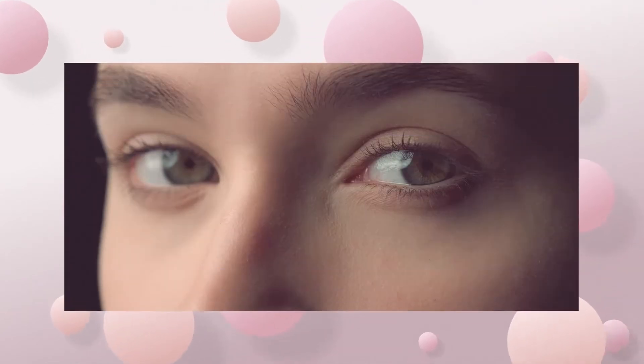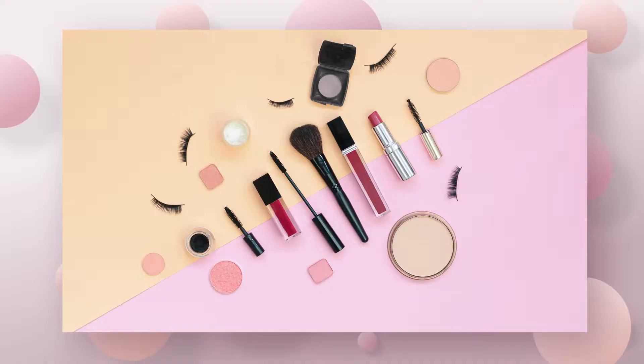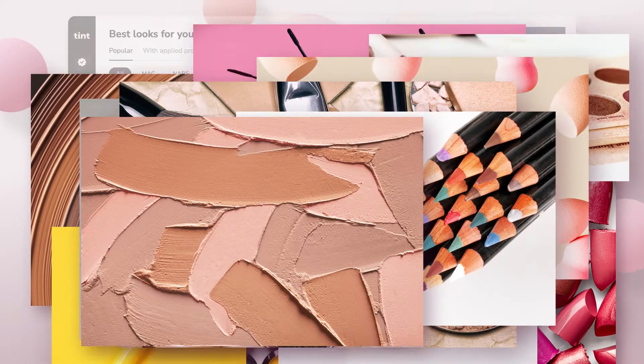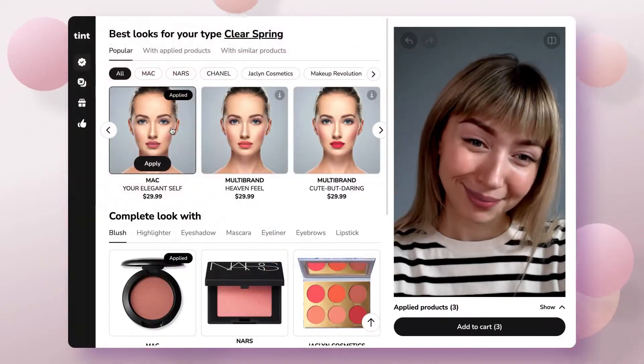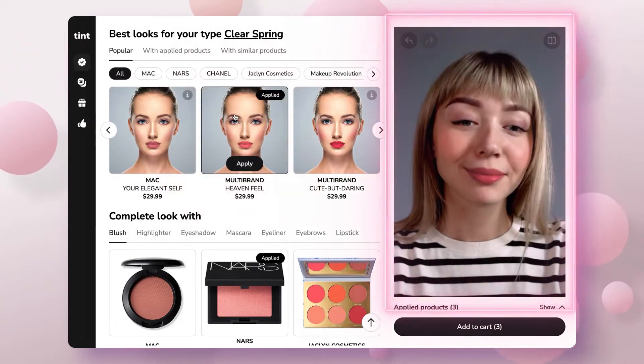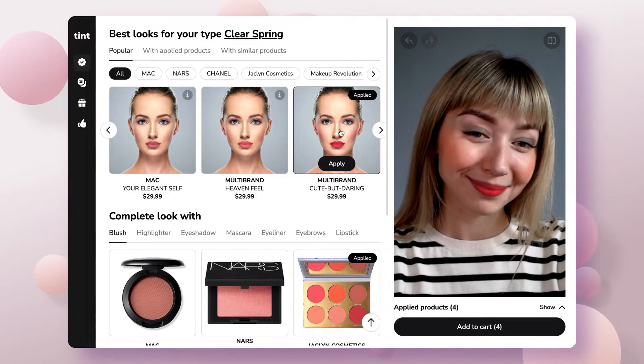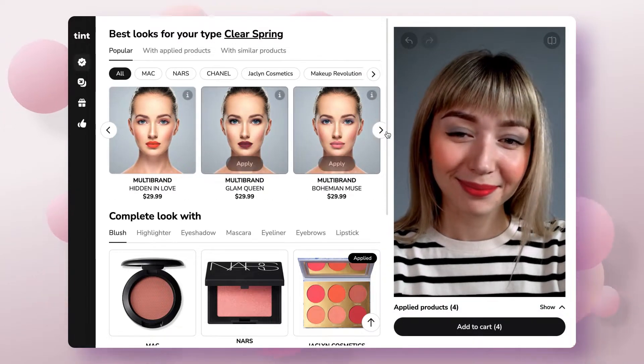Hi everyone! All the women in the world are now in the throes of choosing the perfect cosmetics among thousands of brands. And at this point, the guided virtual try-on comes into action — the first and only solution that can present the total makeup look based on the client's appearance.